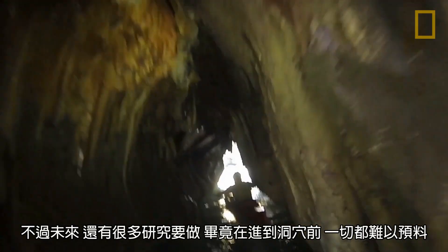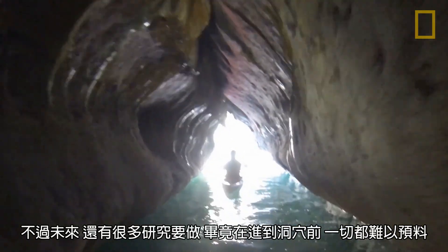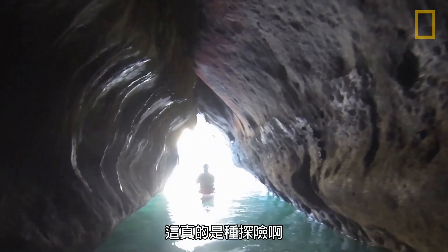But we still have a lot of work to do, because with caves you truly don't know what you're getting yourself into until you get yourself into them. It's true exploration.